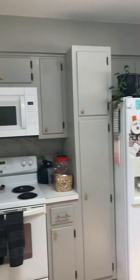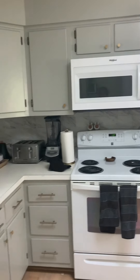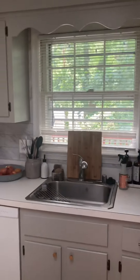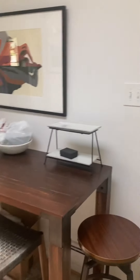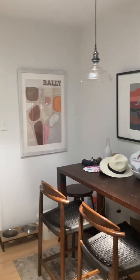As a tenant you would be responsible for the yard maintenance of this property. Going back inside. Dining room again. Here's the kitchen — a light-colored floor, white appliances, light gray cabinets, white counters, and a sink with a window over it.